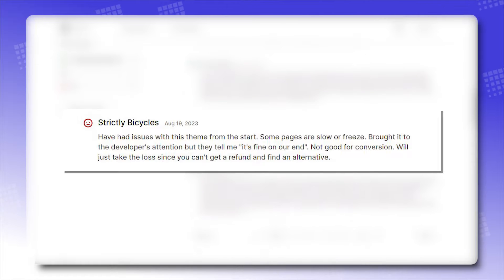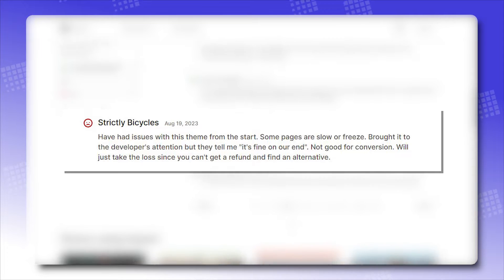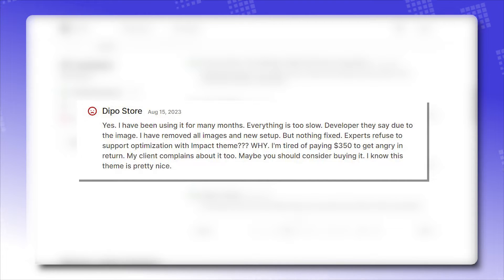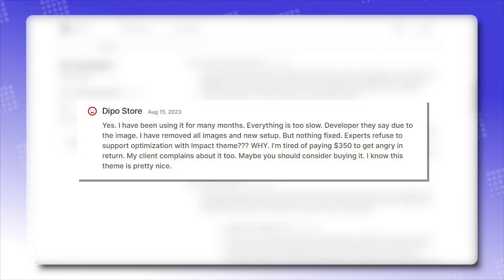Negative reviews: 'Have had issues with this theme from the start. Some pages are slow or freeze. Brought it to the developer's attention but they tell me it's fine on their end. Not good for conversion — we'll just take the loss since you can't get a refund and find an alternative.' And: 'I have been using it for many months. Everything is too slow. Developer says it's due to the images. I removed all images and set up new, but nothing is fixed. Experts refuse to support optimization with Impact Theme — why?'